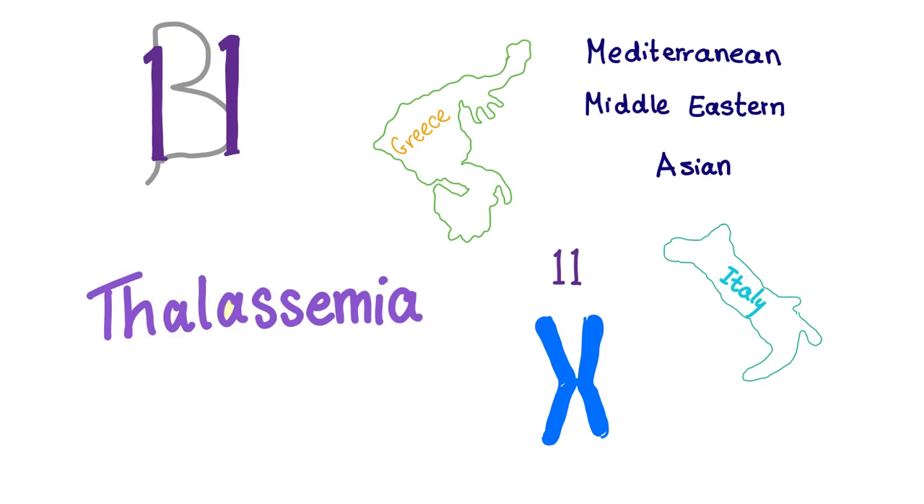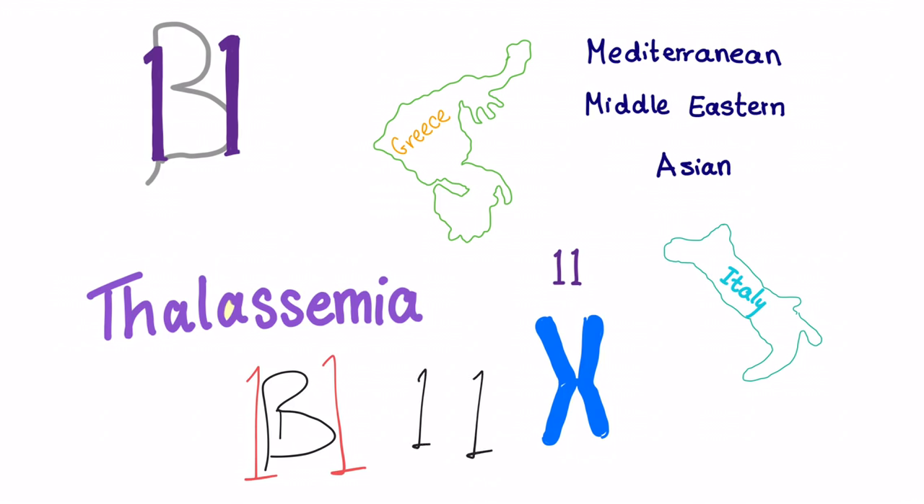Beta-thalassemia: the problem is on chromosome 11. Alpha-thalassemia was chromosome 16. To remember beta and 11, just draw beta like this, and then draw an 11 like this. Beta-thalassemia is common in the Mediterranean, Middle Eastern, and Asian populations — please remember Greece and Italy.